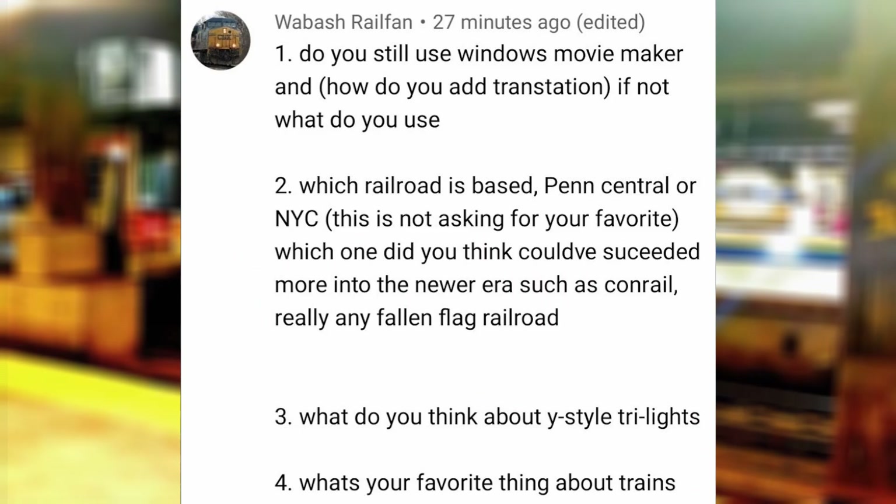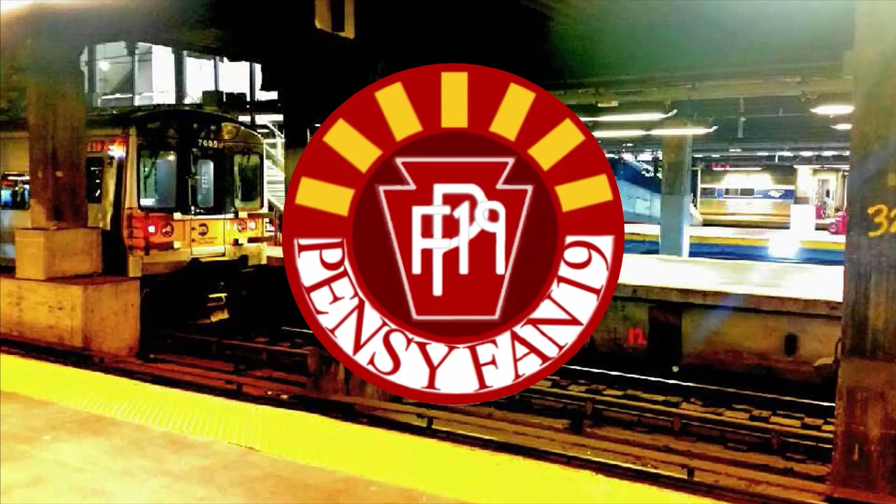Which railroad is based — Penn Central or New York Central? And which one do you think could have succeeded more into the newer era? Really, any fallen flag railroad. Definitely the New York Central since the legacy of the Vanderbilts was able to last for the past century, and Penn Central was formed as a combination between the New York Central and the Pennsy, which was unsuccessful due to their duplicate main lines. Just because my name is Pensyfan19 doesn't mean I don't like the New York Central as well.